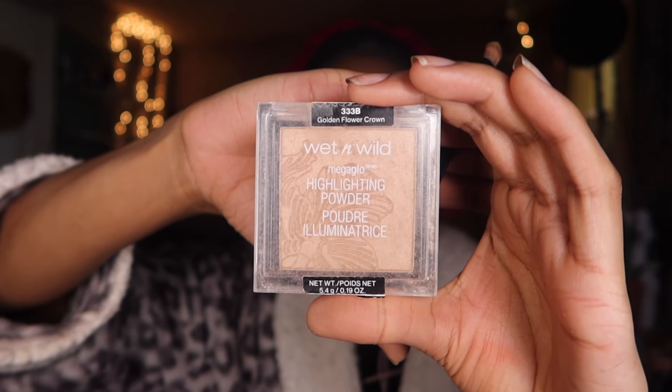I'm gonna spray my face with the NYX Marshmallow Setting Spray. If you guys don't know, the marshmallow setting spray from NYX actually smells like marshmallows — it makes me want to eat the air every time. Then we're gonna go in with highlighter. I'm using the Wet n Wild Mega Glow Highlighting Powder in the shade Golden Flower Crown. Sometimes I'll put it on my nose, the bridge of my nose, eyebrows, inner corner, and the bow of my lips — I switch it up — but today we're just gonna do the bow and the arch of my eyebrows.